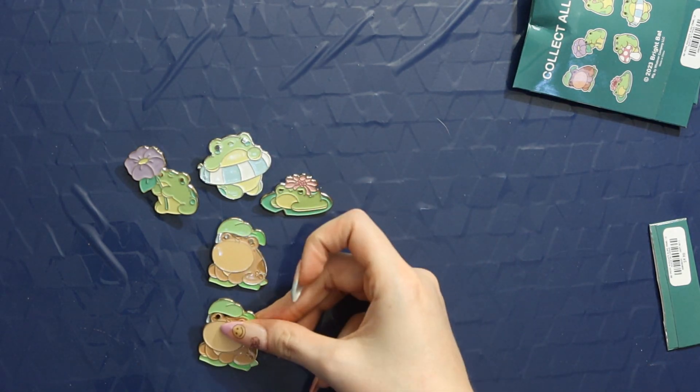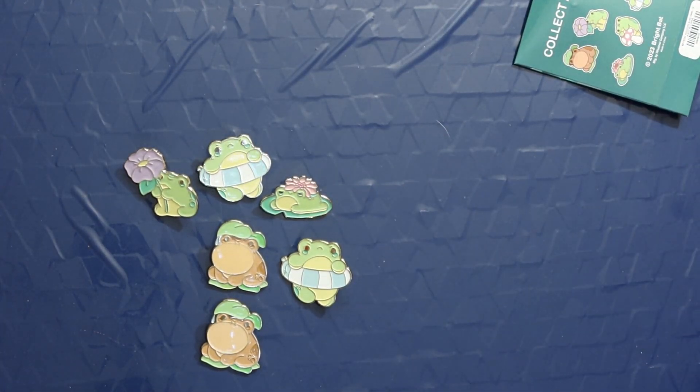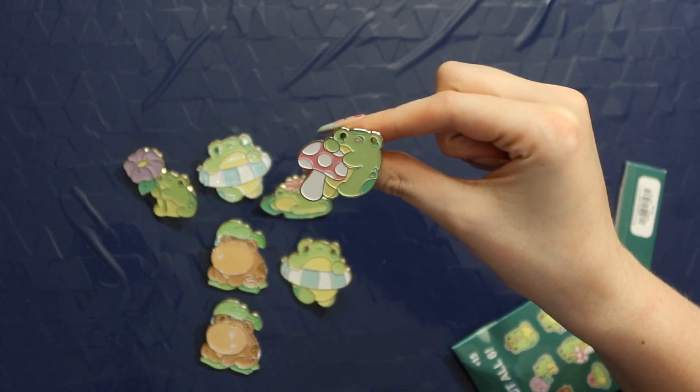We need the mushroom and we need the little top hat guy. No, we got another brown toad — if I wanted a duplicate, it would be that one. I might put the extra on my work lanyard. We need the mushroom one... No, we got another pool floaty. I need the mushroom! Okay, we got the little mushroom on the last one!